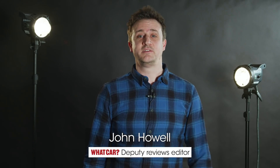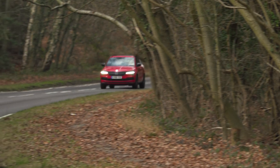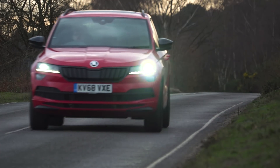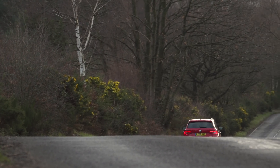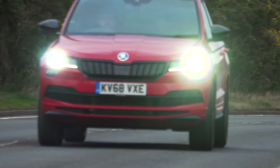Whatever kind of SUV buyer you are, the Skoda Croc has got things covered. If it's performance you're after, the 1.5 TSI 150 petrol engine has enough zip to get you, your family and their luggage moving swiftly along. And if you want a comfortable ride, the Croc has that covered too, with a supple suspension that's more cosseting than many of its rivals. But if you're looking to be entertained in the driving seat, you can revel in the Croc's sweet steering, tidy body control and handsome levels of grip.